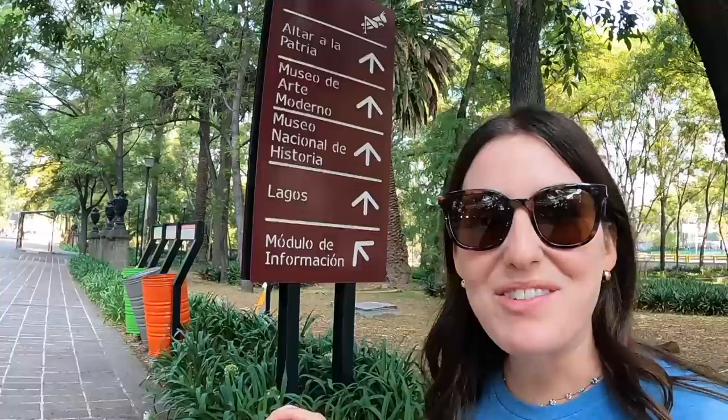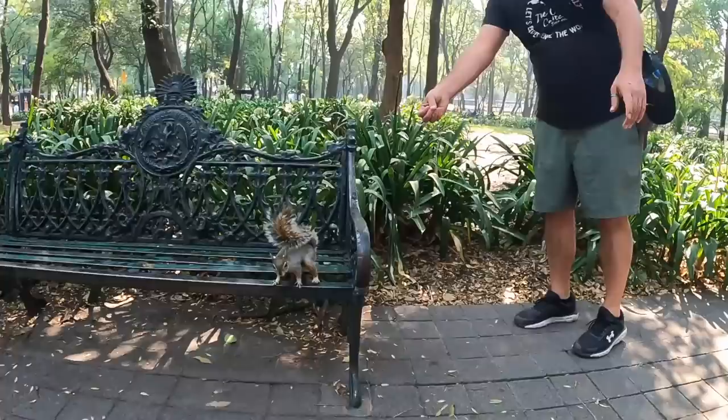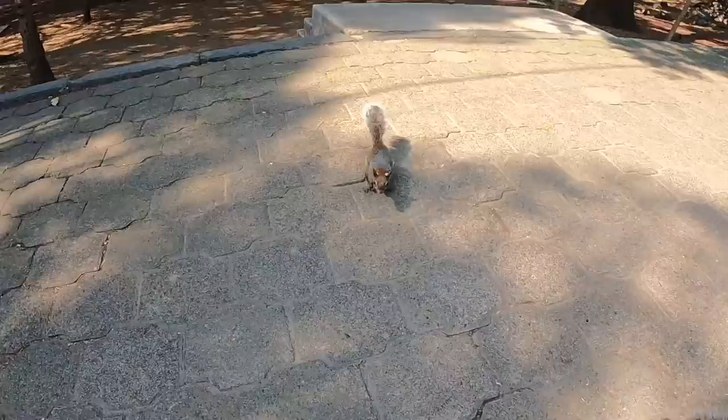Right when you enter they have big signs pointing you to all the main attractions. All over the park there are squirrels, and they must be really used to human presence — one even gave me a little claw! I wouldn't necessarily recommend reaching out for squirrels like that, but I'm a risk taker.